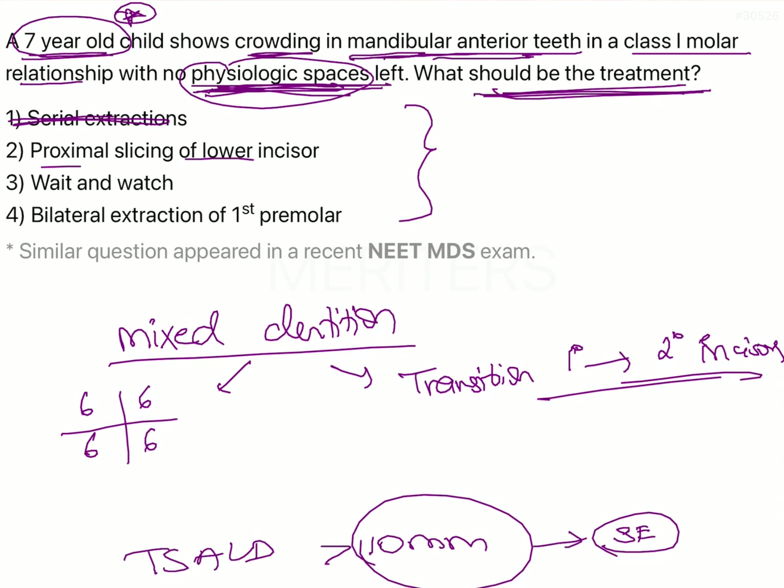We are not in a position right now to assume this child is going to suffer from crowding in the permanent dentition, because there is still so much scope for growth and exchange of teeth yet to take place. Similarly, bilateral extraction of posterior teeth can also be ruled out for the same reasons — we don't want to do anything that is not conservative when the child is still very young with significant growth remaining. The only correct option here is to wait and watch.